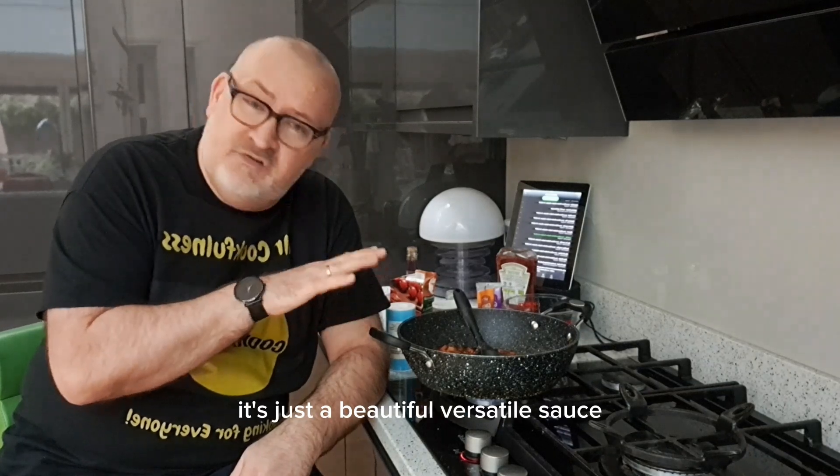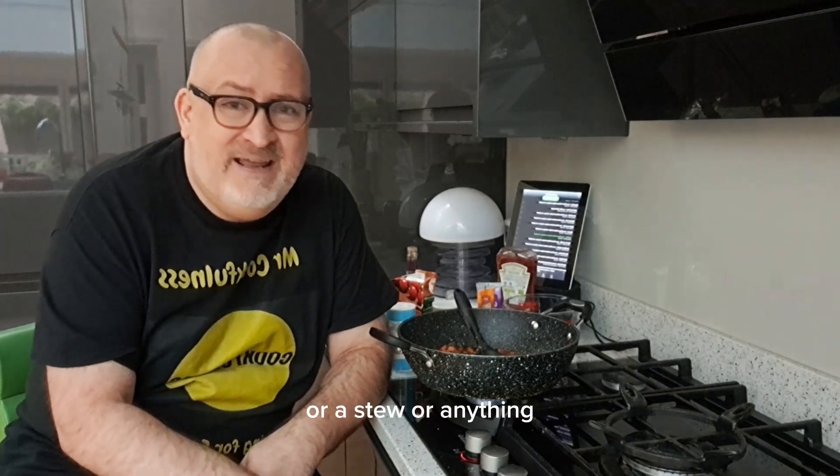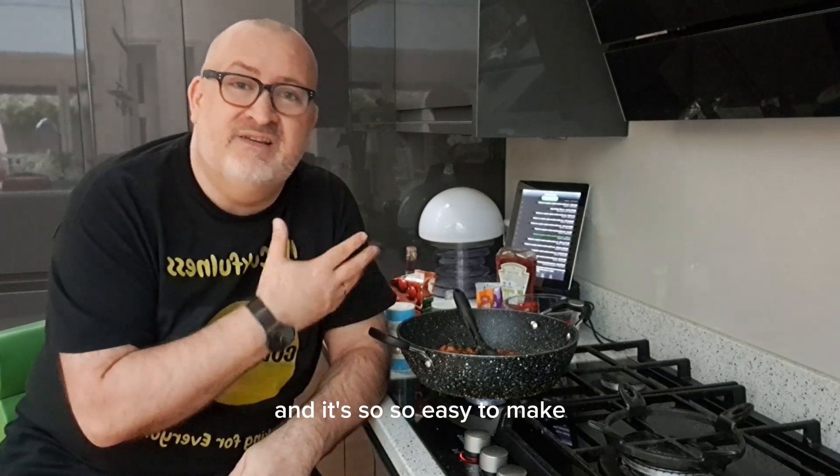With anything — it's just a beautiful, versatile sauce. You can use it as the base for a soup or stew or anything. It's the most fabulous sauce and it's so easy to make.